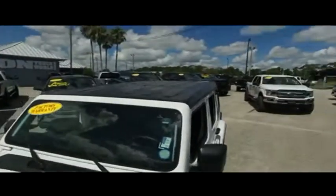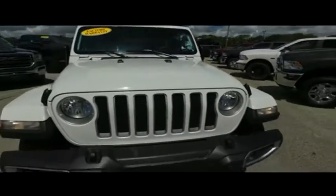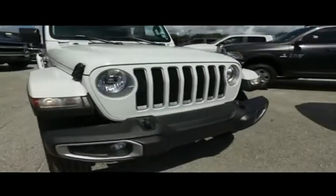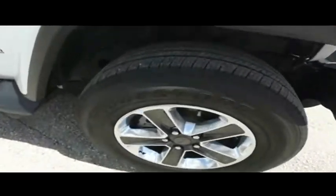Look at those beautiful wheels — a very beefy, very meaty set of tires. Still under factory warranty, check the description below. You've got that beautiful hood, fog lamps, and tow hooks hooking you up with a little bit of style.